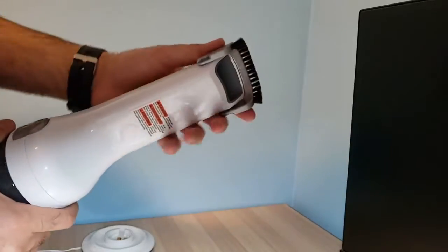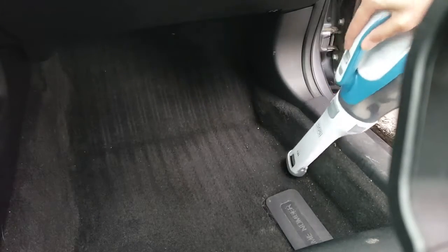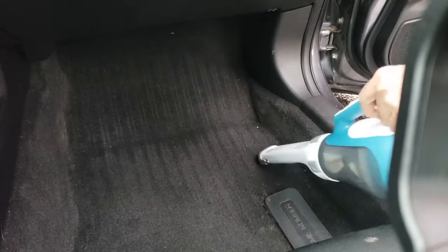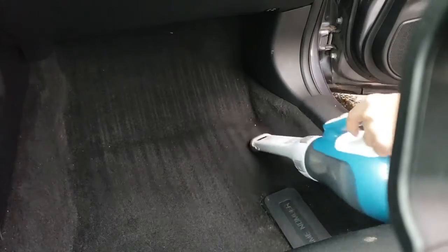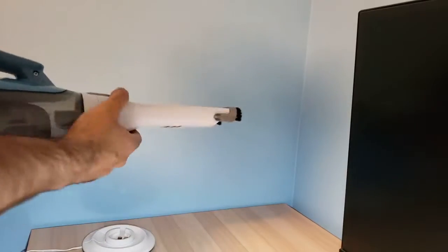For some areas you need to reach, you have that nose extension. It also has a brush — because in certain areas, like carpet, it's harder to pick up some stuff. This brush just makes it easier: you can brush the debris and then the vacuum is on to pick it all up.